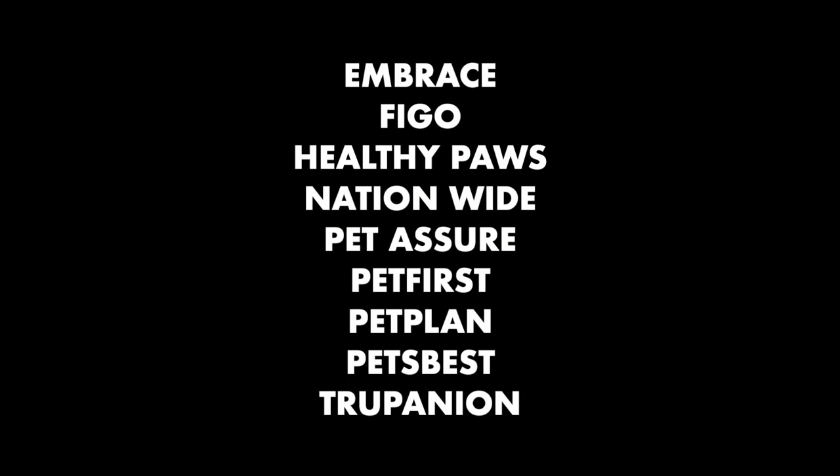I've done a lot of research, so here are some recommendations. There's no one-size-fits-all plan, but several that showed up again and again on top five and top ten lists as of early 2020. In alphabetical order: Embrace, Figo, Healthy Paws, Nationwide, Pet Assure, Pet First, Pet Plan, Pets Best, and Trupanion.